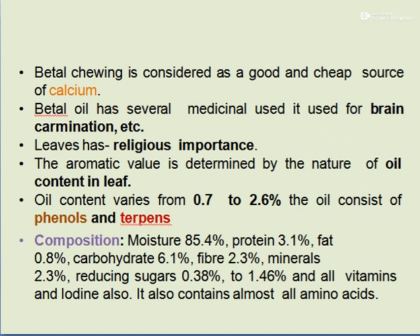The aromatic value is determined by the nature of oil content in the leaf. Betelwine leaves contain 0.72 to 0.6% oil, consisting of phenols and terpenes. The composition of Betelwine contains 85.4% moisture, 3.1% protein, 0.8% fats, 6.1% carbohydrates, 2.3% fibres, 2.3% minerals, 2.3% sugar, and also all vitamins, iodine, and all types of amino acids.